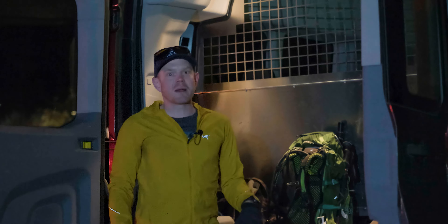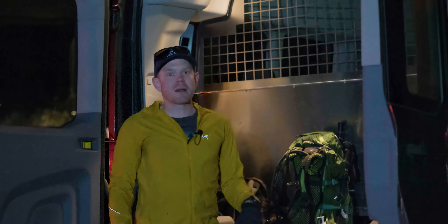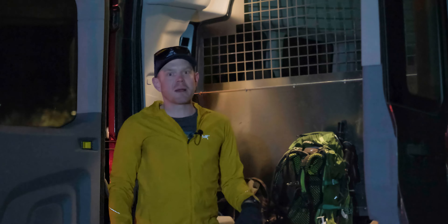We just finished the short but steep climb to Larch Valley and the larch trees are just starting to reveal themselves behind me. It's going to be spectacular as we make our way through on our way to Minestima Lake.